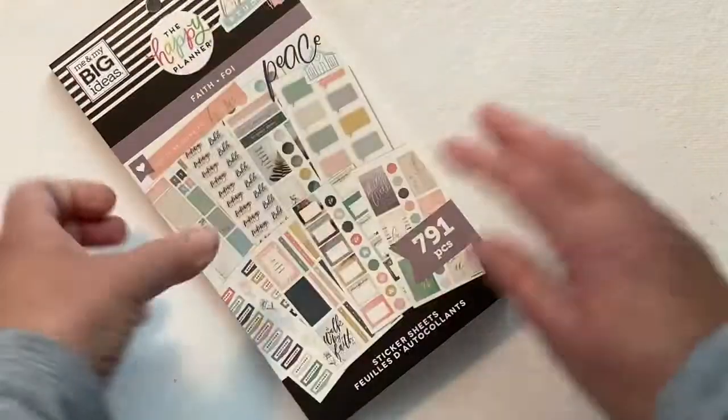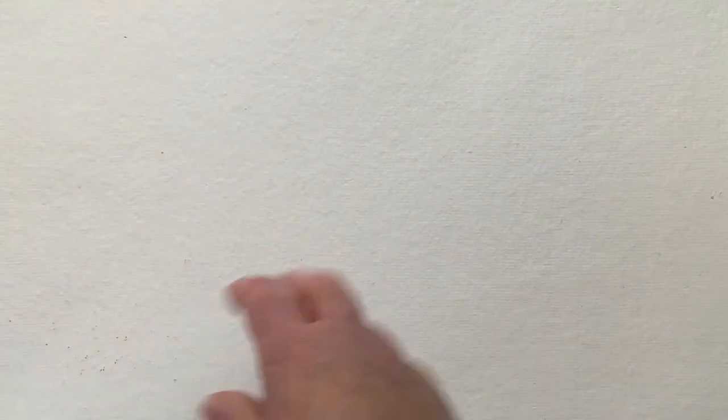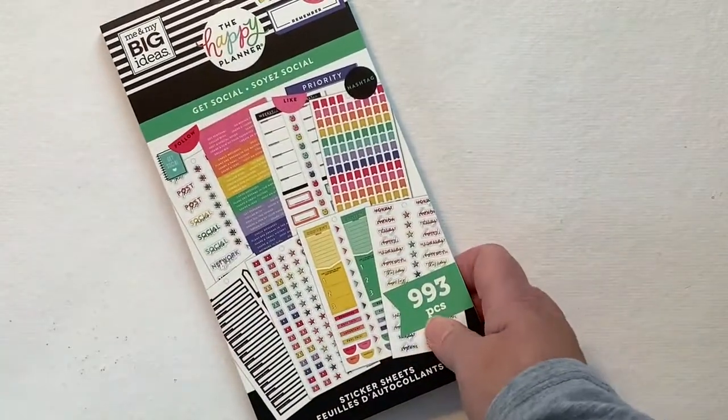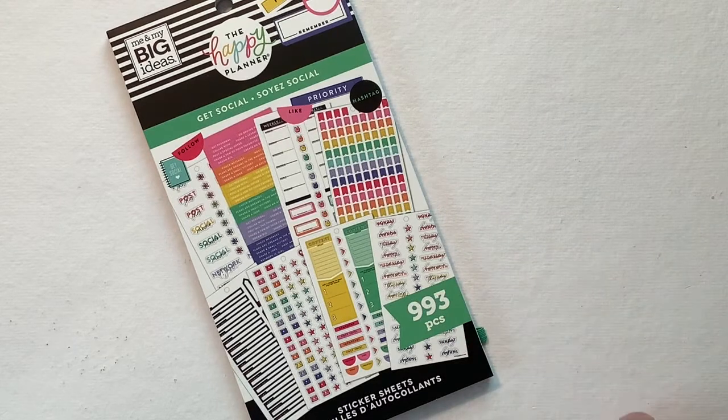Now I have to figure out if I'm going to use my Skinny Faith Planner or not, and as soon as I'm done with December, I'm going to do a flip through of it just so that you can see the Skinny. You know what, I might use my dashboard planner as my Faith Planner, but I don't know.